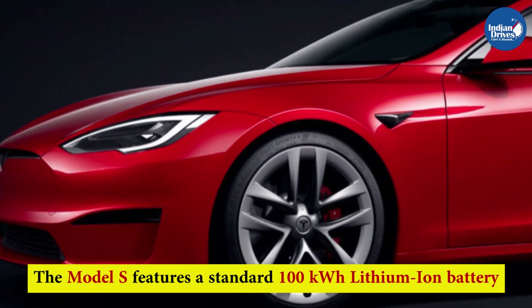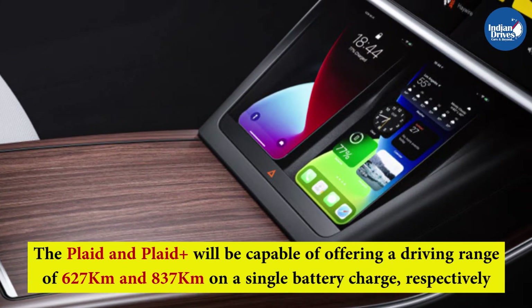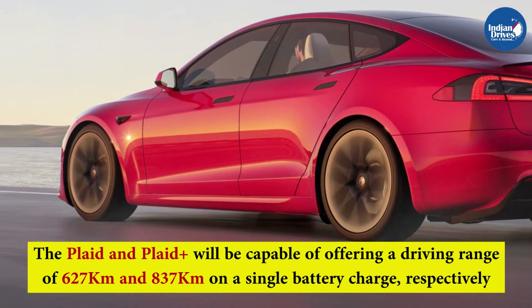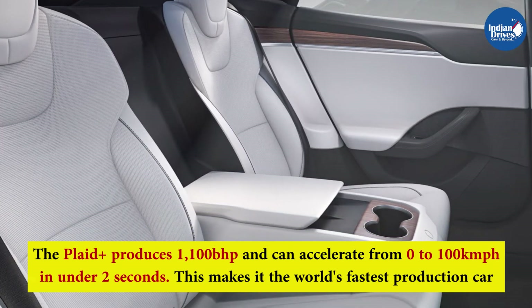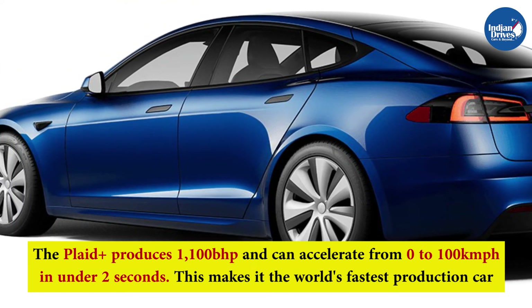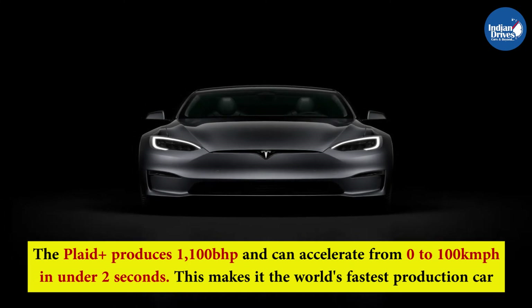The Model S features a standard 100 kW lithium-ion battery. The Plaid and Plaid Plus are capable of offering a driving range of 627 km and 837 km on a single charge, respectively. Using three electric motors, the Plaid Plus produces 1100 bhp and can accelerate from 0 to 100 km/h in under two seconds, making it the world's fastest production car.